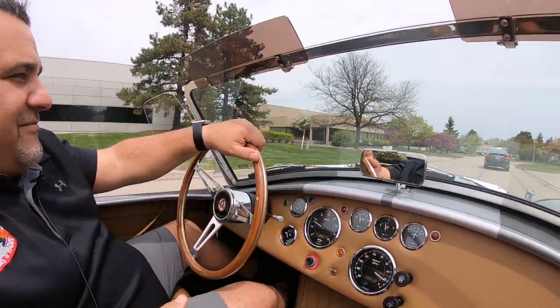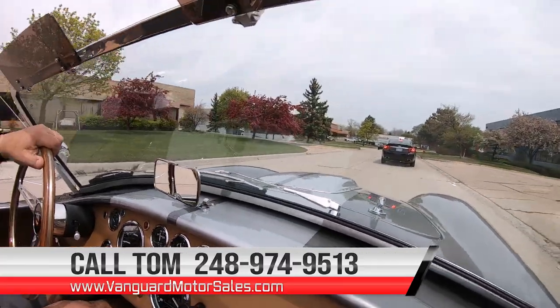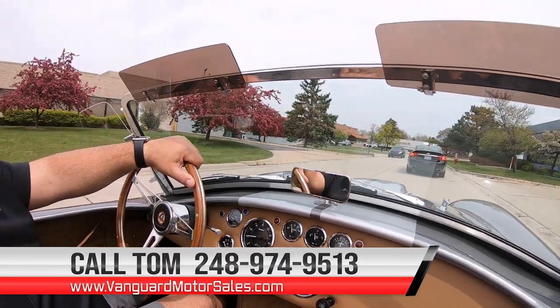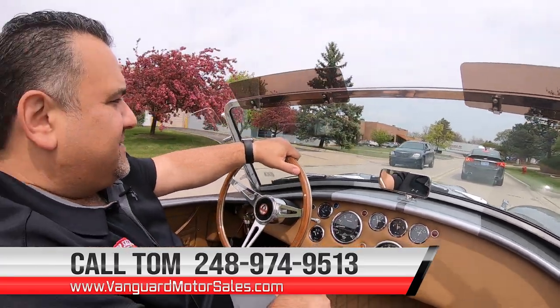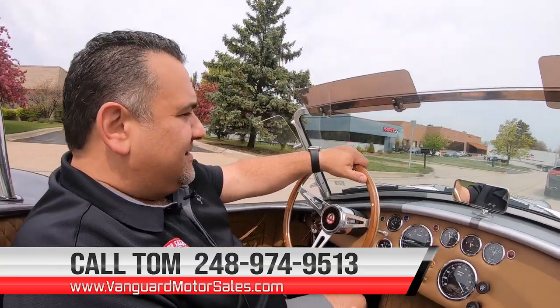I'm available seven days a week at 248-974-9513 — you can always reach me on my cell. My name's Tom, by the way. Greg's out of the office today so I get to have a little bit of his fun.